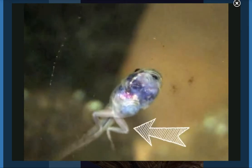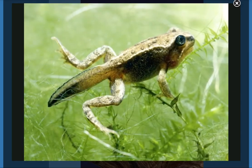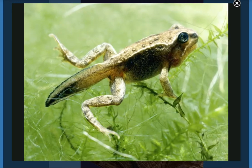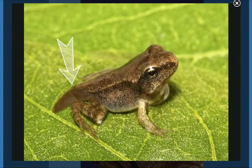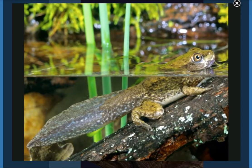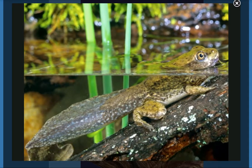First, they grow two back legs. Then, they grow two front legs. They look more like frogs now. Their tails start to shrink and disappear. The tadpoles also lose their gills and grow lungs.